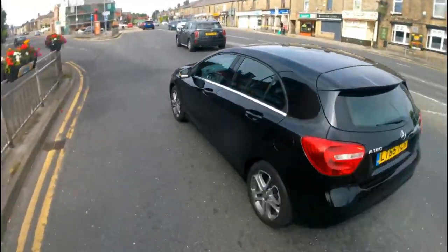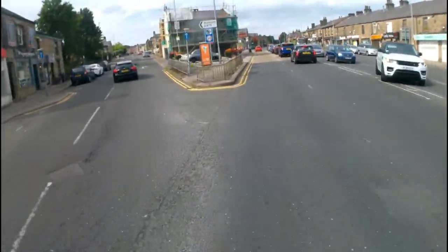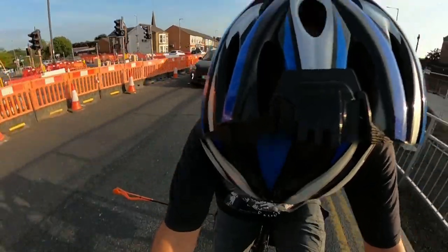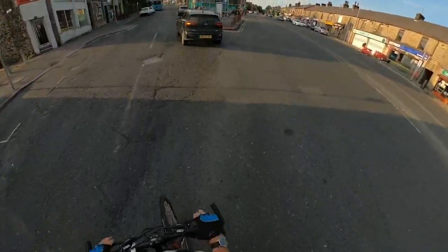That one forced me to go into the mouth of Belmont Road. This one was going a bit more slowly but still cutting me up as it goes into Belmont Road. And this one was more recent, about six months ago — I was very surprised that I got out of that without being hit. It was only because I was able to brake and swerve that I avoided being hit there.